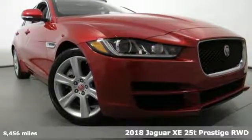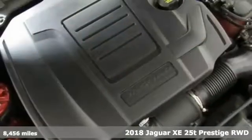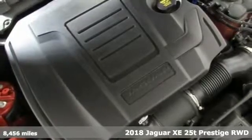Here's a certified 2018 Jaguar XE. Innovation, responsibility, Jaguar.